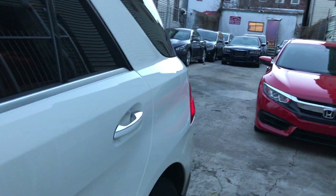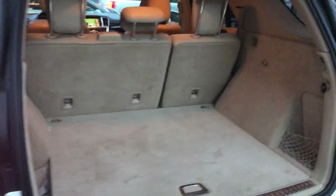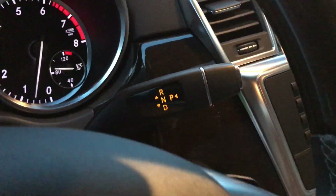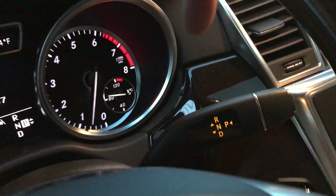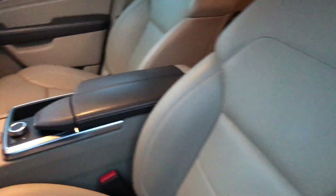You also have the automatic trunk gate — just push the button and it raises up. Push the button again and it comes right back down. This is a six-cylinder, so it's decent on gas. You've got the digital shifter right here — moves from drive to reverse with just a click, which is awesome.